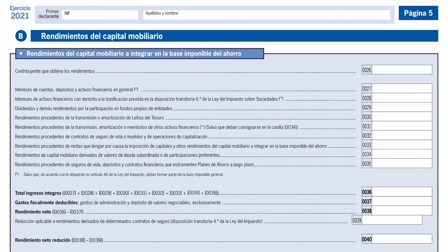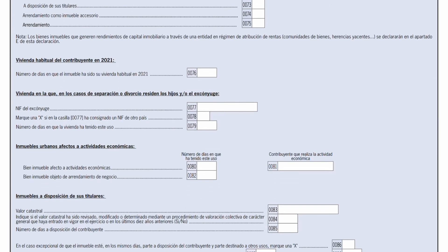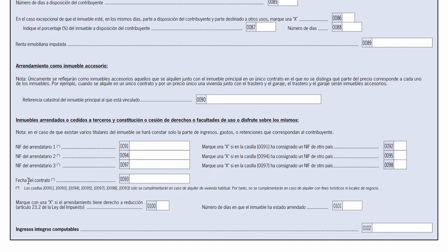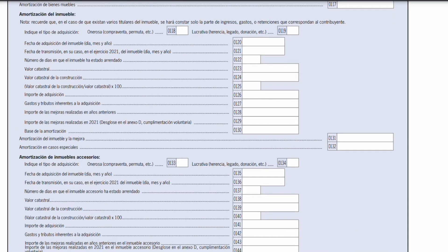The next two sections of the declaration are called rendimientos de capital mobiliario and bienes inmuebles. The first covers any passive income — so if you've earned interest in a bank account or deposit, or been paid a dividend by any companies you hold. The next section, bienes inmuebles, is for any property that you own. If you own any property you'll include it there, and this is also where you'll declare any rental income you've had from those properties, as well as deduct any expenses related to the running of that property.